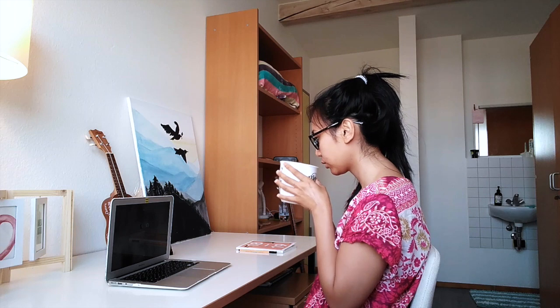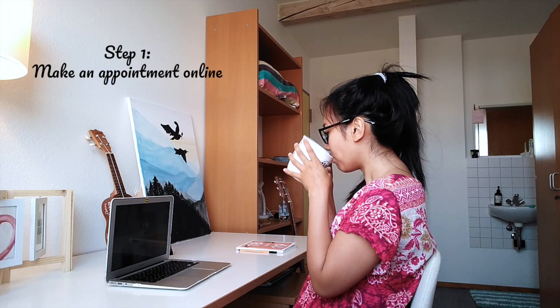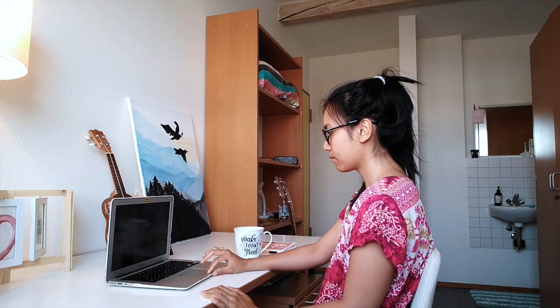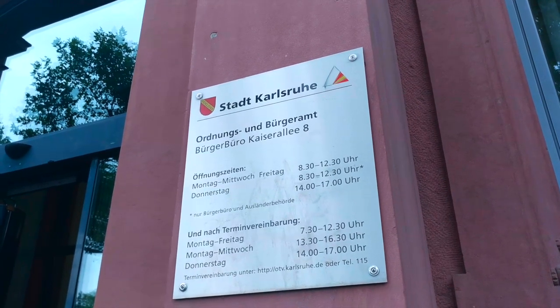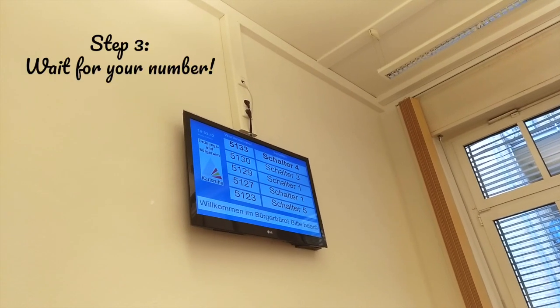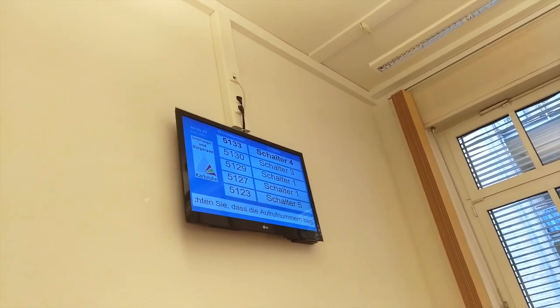Once you have all this paperwork organized, here is what you will do next. Step one: make an appointment online — the link I will put down below. Step two: just in case you couldn't make an appointment because it was fully booked, you can also just show up and take a number. Step three: wait for your number and just speak with your local staff. Pretty easy.